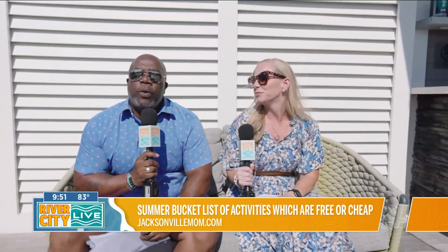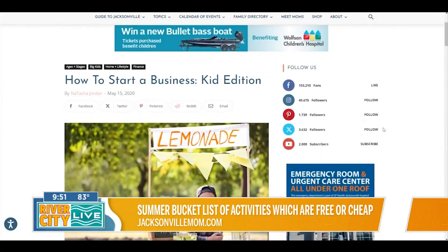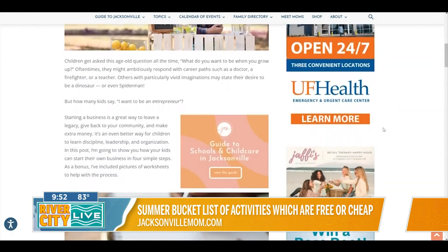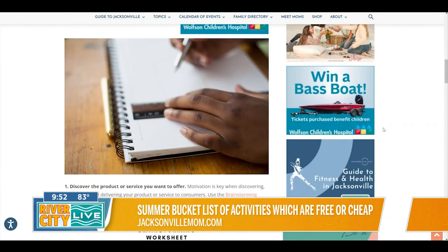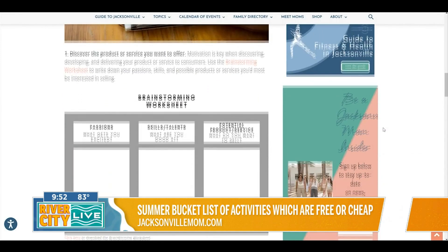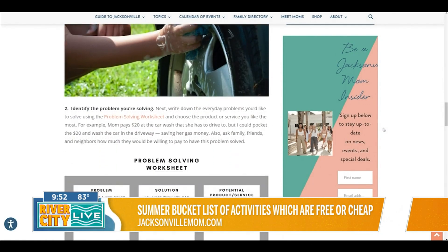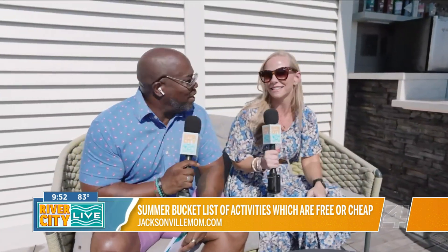I'm also big on kidpreneurs. This is an opportunity for you to teach your kids how to start a business — maybe something a little different from the lemonade stand. If you go to Jacksonville Mom's website, they've got a little tutorial on how you can start a business, covering coming up with a concept, making a business plan, and all that. Those are good discussions to have with the kids — build that entrepreneurial spirit in them. Make your own money, put them to work.